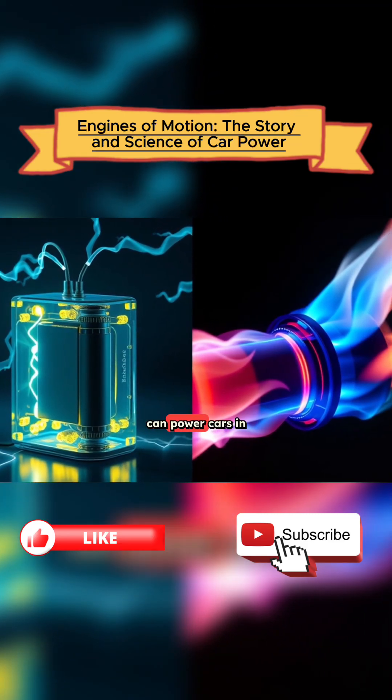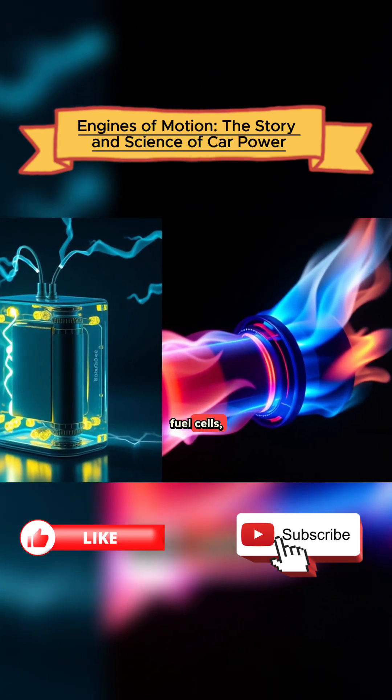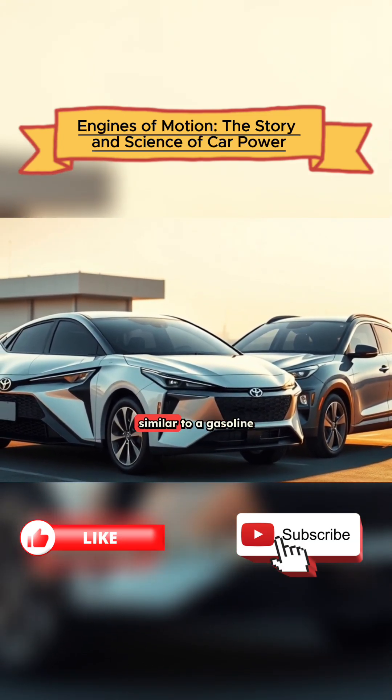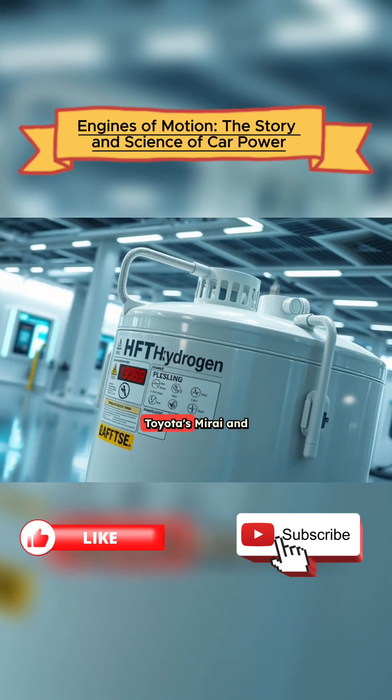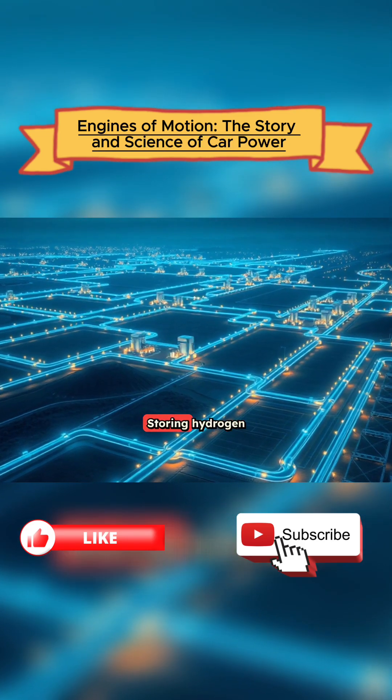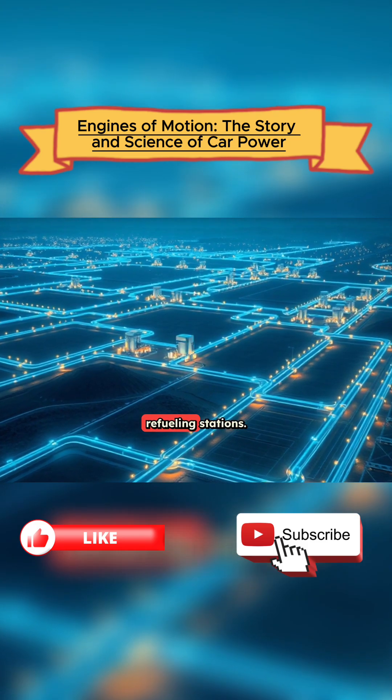Water vapor. Hydrogen can power cars in two ways: through fuel cells, which generate electricity, or through direct combustion, similar to a gasoline engine. Toyota's Mirai and Hyundai's Nexo are real-world examples. The main challenge? Storing hydrogen safely and building refueling stations.